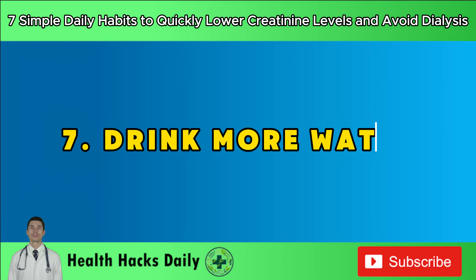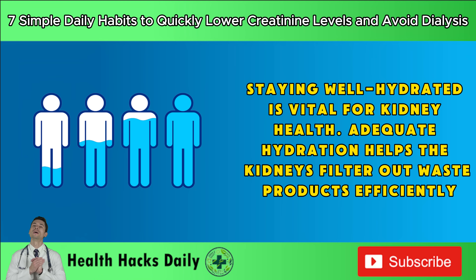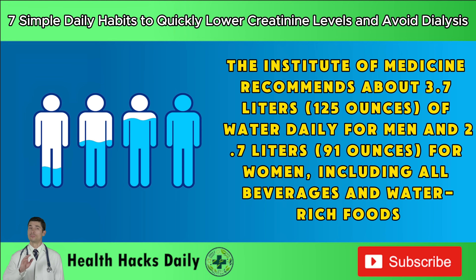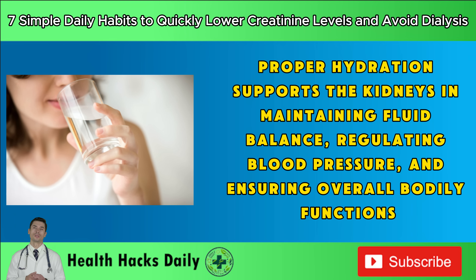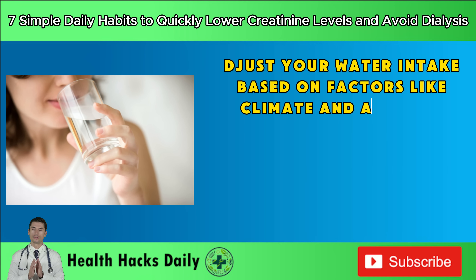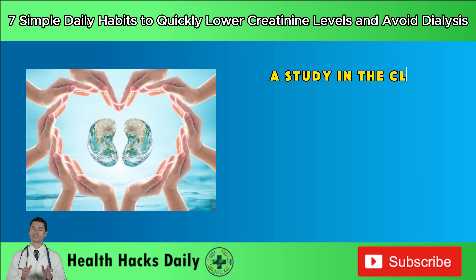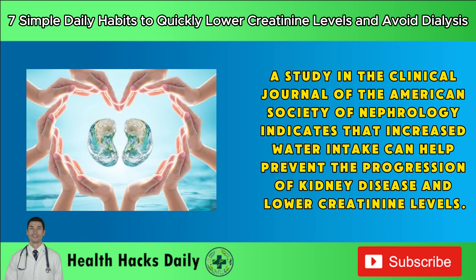Habit 7: Drink more water. Staying well hydrated is vital for kidney health. Adequate hydration helps the kidneys filter out waste products efficiently. The Institute of Medicine recommends about 3.7 liters (125 ounces) of water daily for men and 2.7 liters (91 ounces) for women, including all beverages and water-rich foods. Proper hydration supports the kidneys in maintaining fluid balance, regulating blood pressure, and ensuring overall bodily functions. A study in the Clinical Journal of the American Society of Nephrology indicates that increased water intake can help prevent the progression of kidney disease and lower creatinine levels.